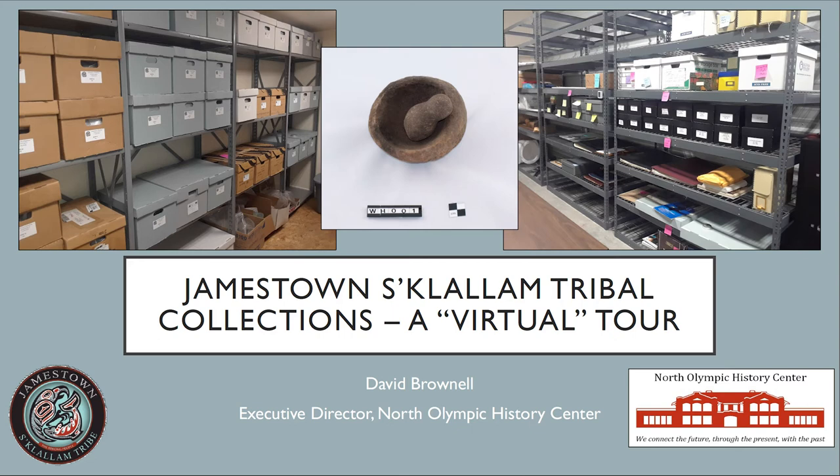Today we're going to be taking a virtual tour of the Jamestown S'Klallam Tribe's archaeological and archival collections. As we go through those, I'll try and sort of tie some different cultural and historic facts that kind of pertain to connecting those different collections together and why they're so important for our collective history.